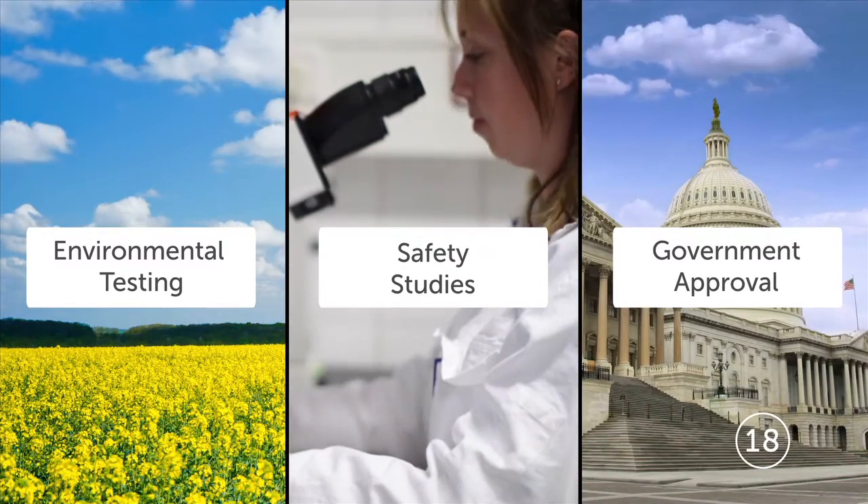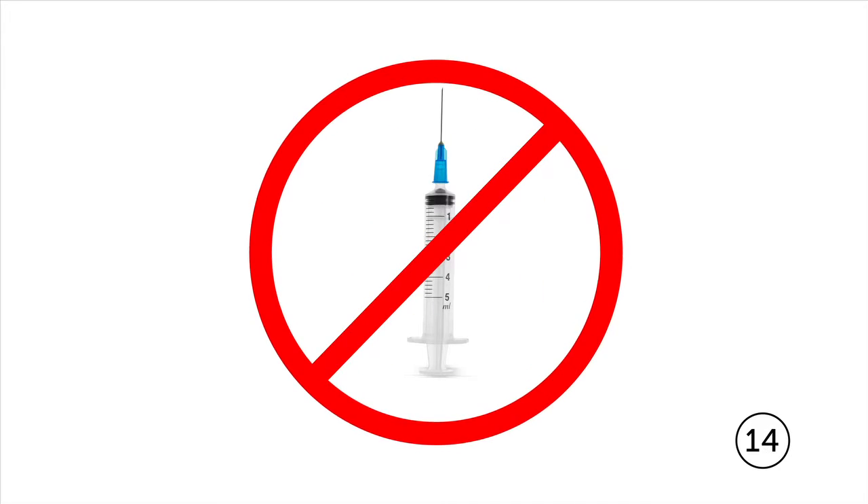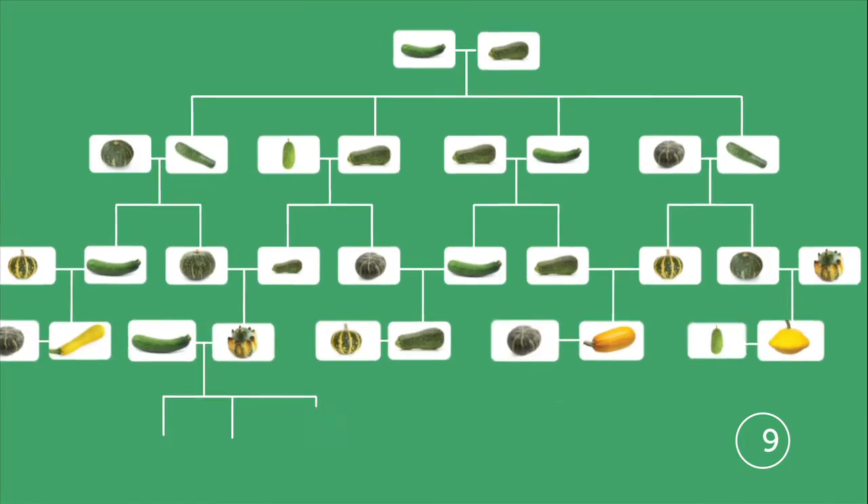Only after years of rigorous testing are the seeds from those plants made available to farmers. No syringes. No frankenfood. And much faster than traditional plant breeding methods alone.